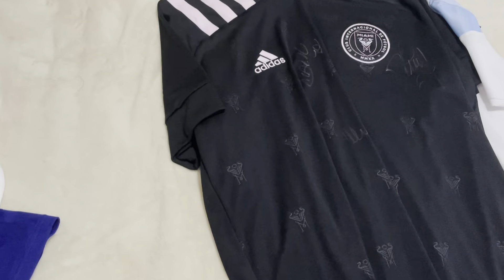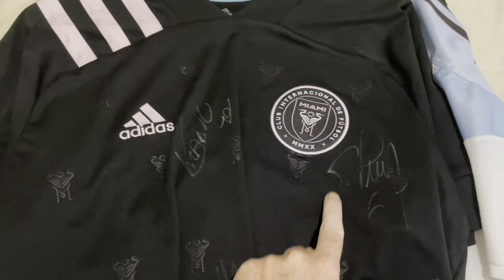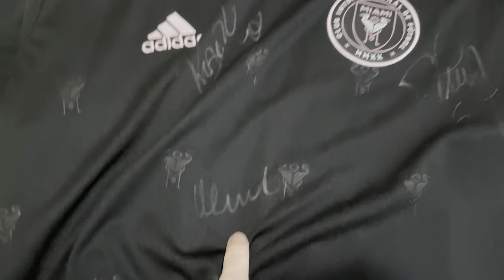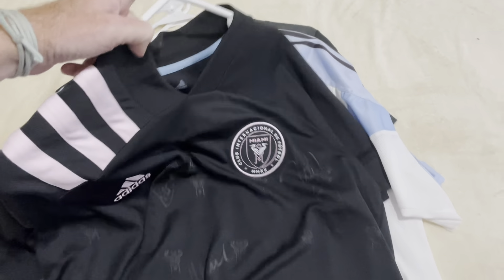Then we have Inter Miami 2020, signed by Phil Neville, Pizarro, and Leandro Gonzalez-Perez. This was after a match — away game in Portland.